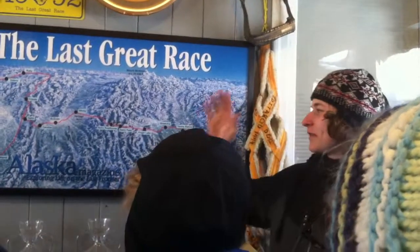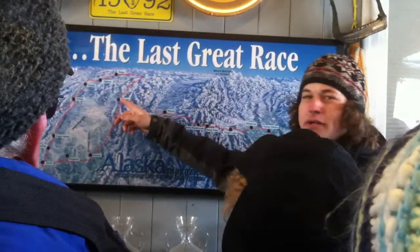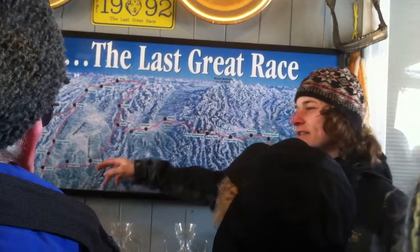So that's kind of the trail. There are various awards given — first to McGrath gets an award, first to the halfway point at either Cripple or Iditarod gets an award, and then first to the Yukon River and first to the coast. Those are all kind of incentives to have people racing, or just rewards for doing well.